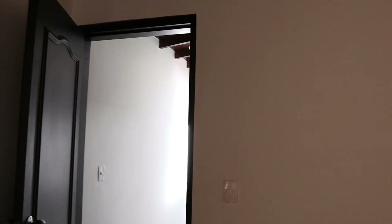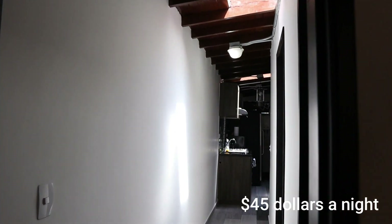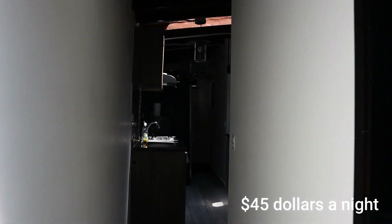So this is the Airbnb. I believe, if I can remember, I paid roughly about $80 a night for this.